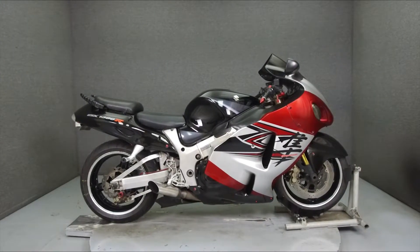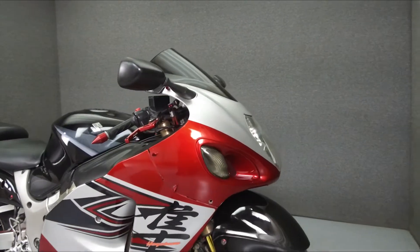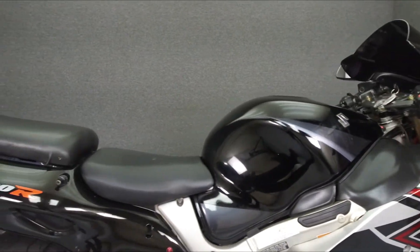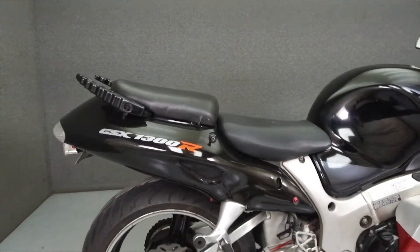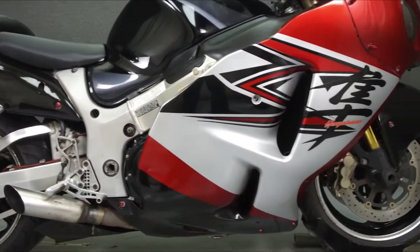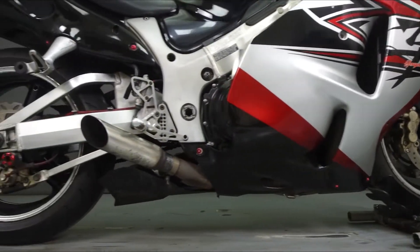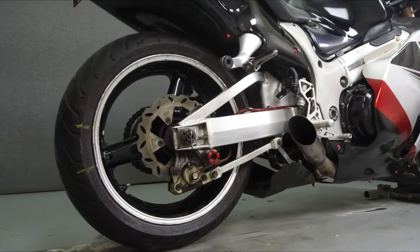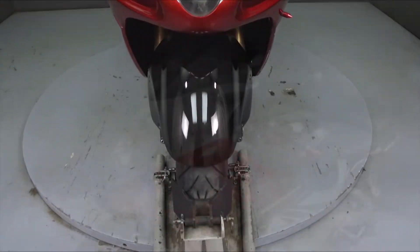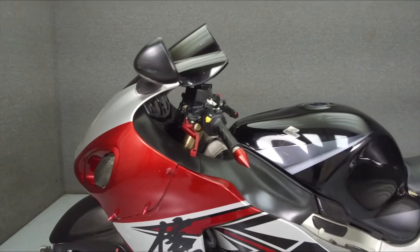Hey everyone, this is Keegan from National Power Sports. Today we are taking a look at this 2006 Suzuki GSX-R 1300 Hayabusa with 88,946 miles. It has a seat height of 31 inches and a dry weight of 478 pounds.